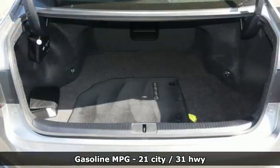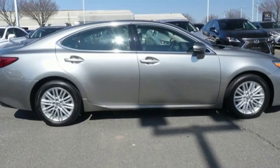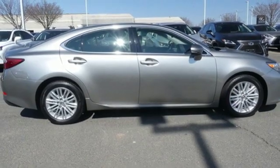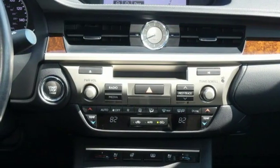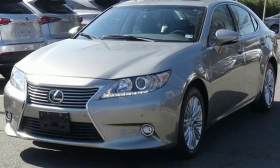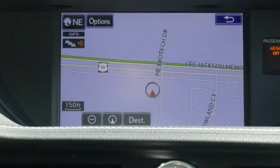Streaming audio, power heated mirrors, dual-zone climate control, auto-dimming rear-view mirror, doors and push-button start proximity key, leather steering wheel, automatic transmission, power sliding and tilting sunroof, gas pressurized shocks, and V6 engine.